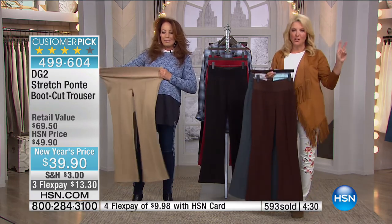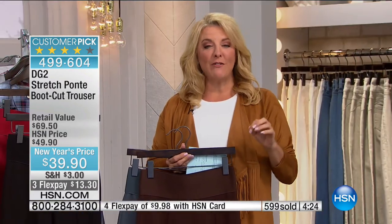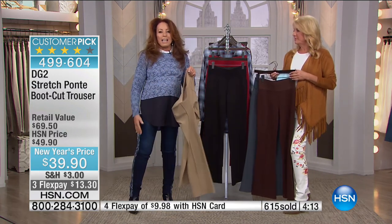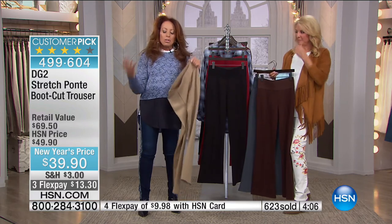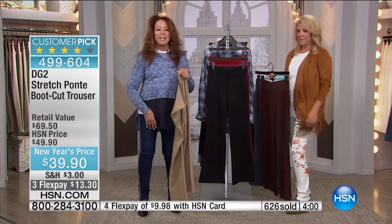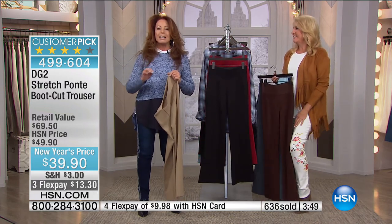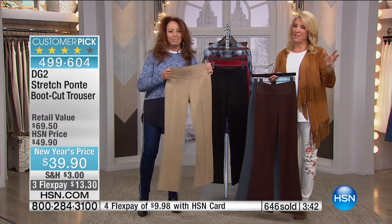We're about 20 minutes away from the official launch of our brand new Today's Special. It has been a decade since Diane has offered an embroidered jean as a Today's Special. With inflation the way it is, can you believe that a decade ago our embroidered jeans were $49? Tonight, with a nod of nostalgia, we're at $49 again — and the fabrication is so much more elevated. You can't find a claim like that anywhere in the fashion industry.